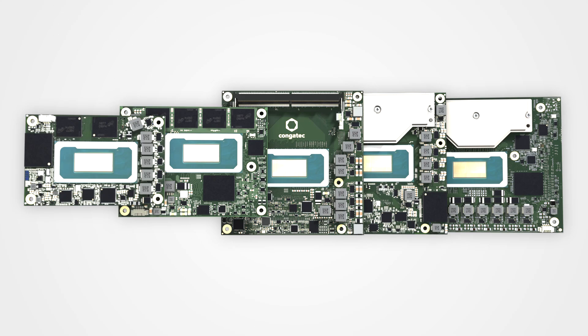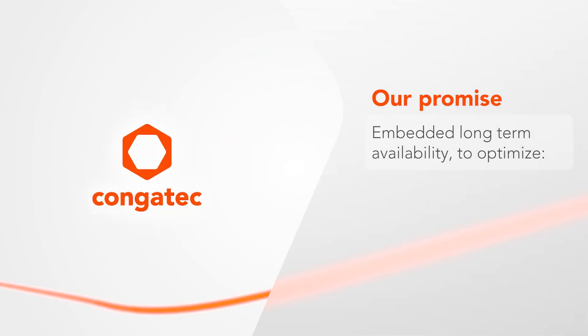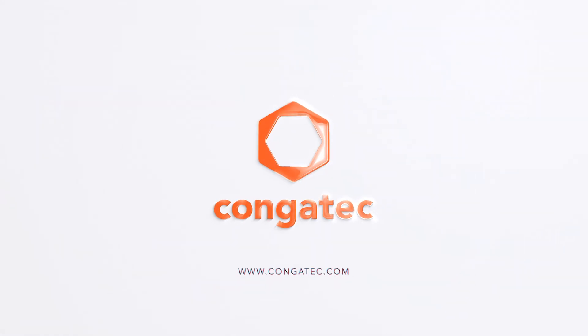Five powerful platforms based on the Intel Core Ultra Series 3, all delivering the advantages of congatec's AReady.com ecosystem. All with embedded long-term availability to optimize ROI, sustainability, and design security. congatec — we simplify the use of embedded technology.